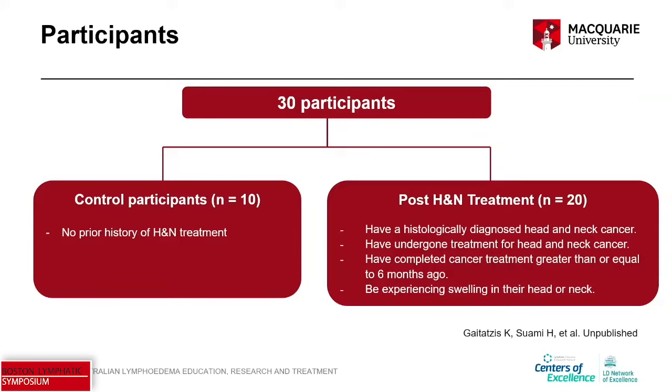Our pilot involved 10 healthy controls and 20 individuals with head and neck lymphedema. I'm conscious that in the US you have access to vast databases with numbers in the hundreds and thousands — this is a very small number of cases. But we're building on the nearly 900 cases that we've already done with ICG in our limb lymphedema knowledge, and I think we have some principles that we can apply to the conservative management of head and neck lymphedema.